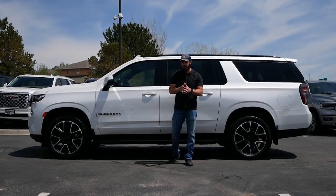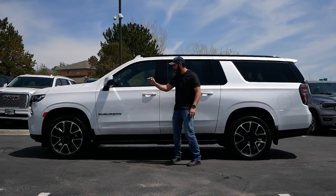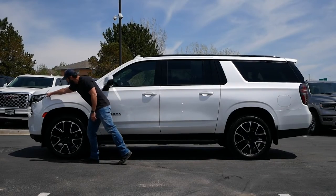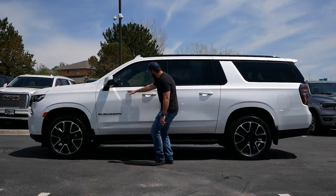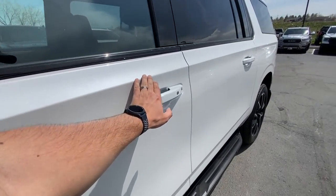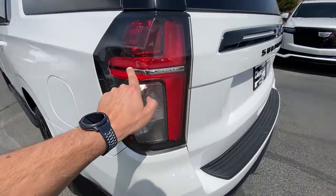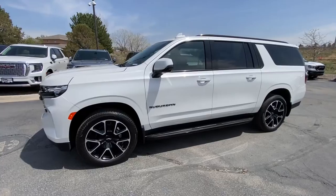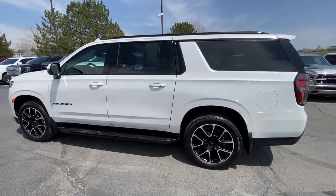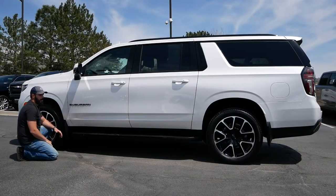Looking at the side view of this house on wheels — I did my best to fit this whole car in one frame and barely succeeded — we have this very sharp shoulder line that I love. It goes from the front corner of the headlight all the way unbroken to the corner of the taillight, emphasizing the length even more. This is a massive vehicle and I'm a little intimidated by its size.